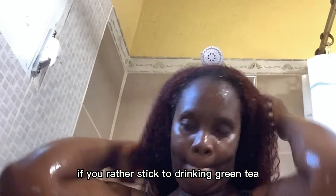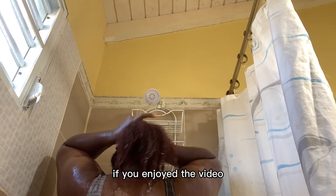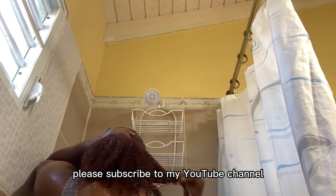If you'd rather stick to drinking green tea, you can safely enjoy a cup or two per day. Green tea is also an instant solution for those who are experiencing excessive hair shedding.